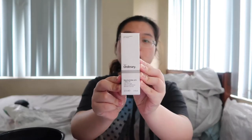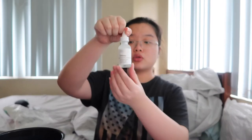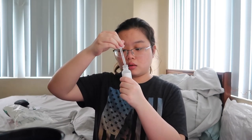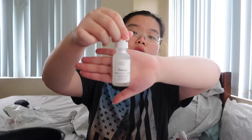The other pre-order is The Ordinary Niacinamide 10% plus Zinc 1%. It comes in a dropper bottle — more or less the same consistency as the salicylic acid I already have. This bottle is quite full while my salicylic acid is almost used up. I just washed my face, so I have to put all of these on in a bit.